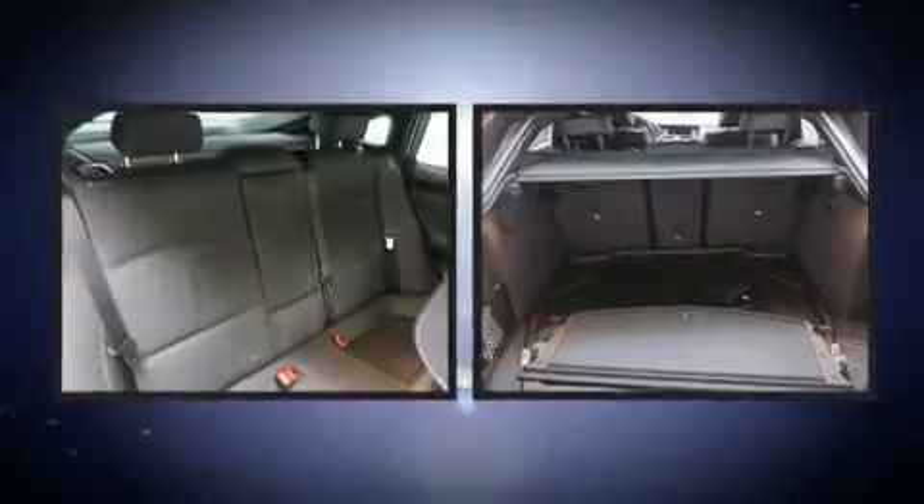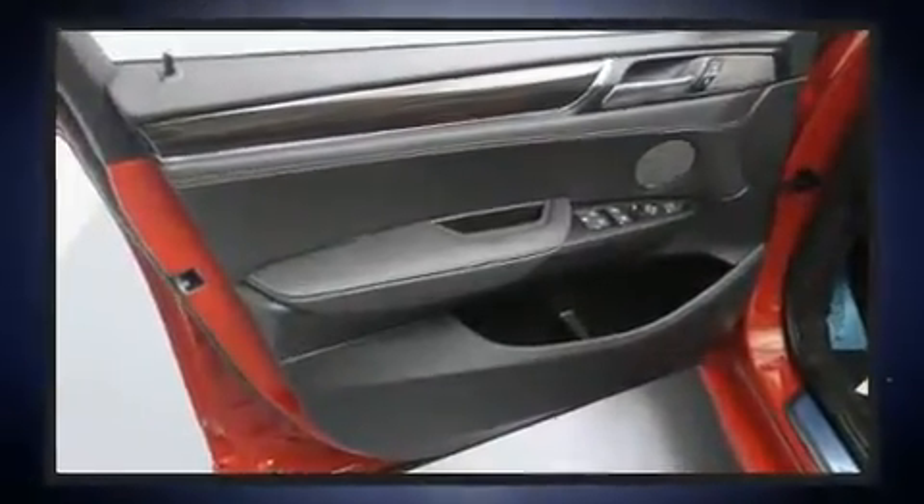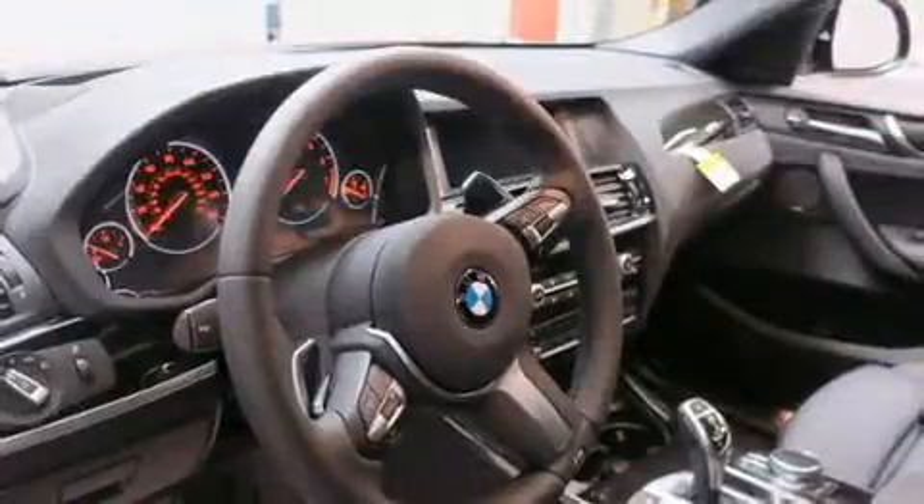Remote keyless entry and power front seats are also included. With high-intensity discharge headlights illuminating your path, you'll always appreciate maximum visibility.